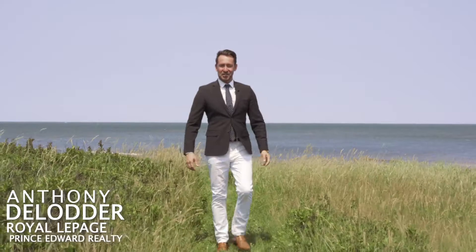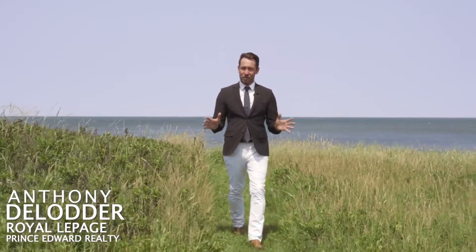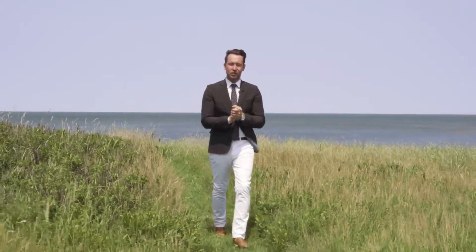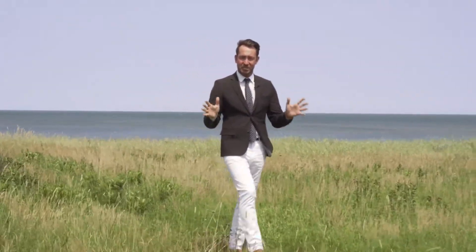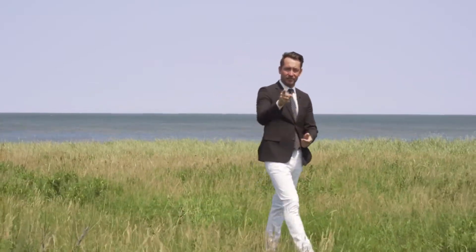Hey everybody, I'm PEI Real Estate. Today I am here in PEI's beautiful Kildare Capes Cottage Country to show you this insanely gorgeous five bedroom, three bathroom home on two and a half private beachfront acres. Let's head on in and start the tour right now.